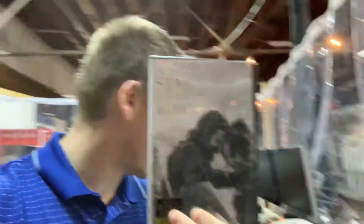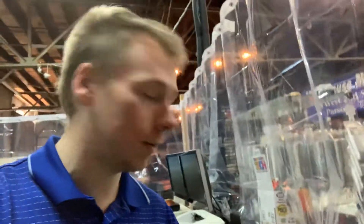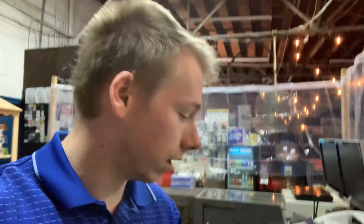Moving right along, we sold a DVD. I believe we got around $10 for this DVD and the buyer paid some shipping on it as well. This will go out standard media mail at $2.80 because it's very lightweight — just a few ounces. We'll throw that in a padded bubble mailer and ship it out media mail for that flat $2.80.